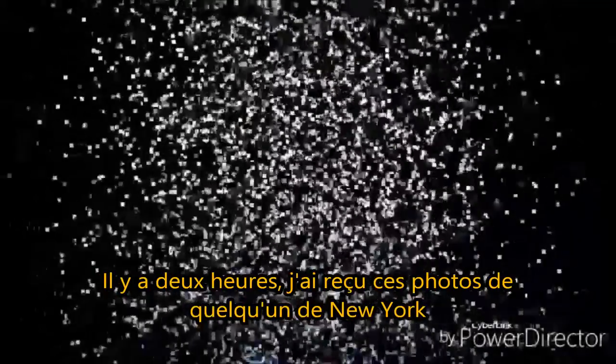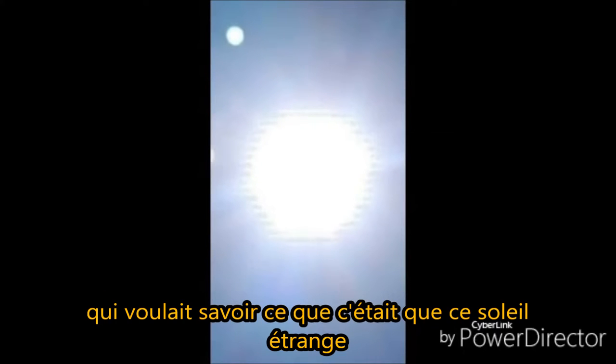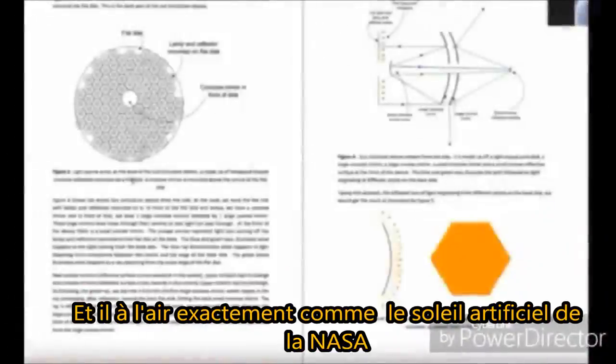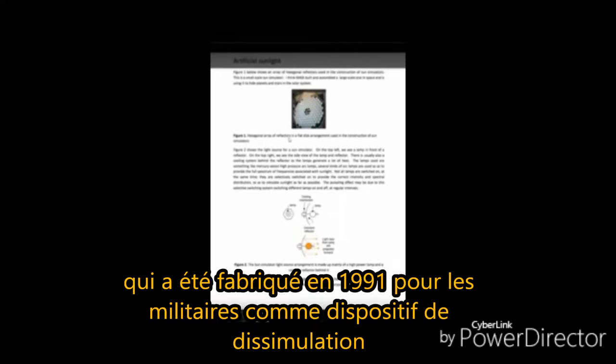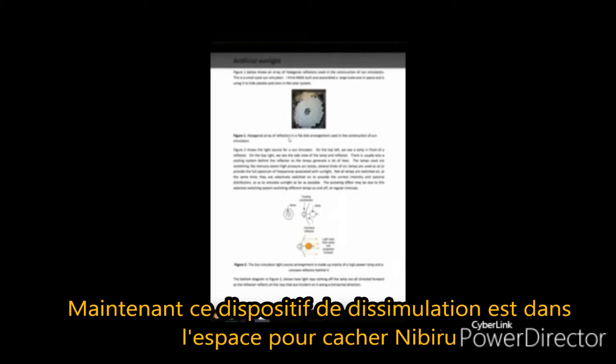About two hours ago I received some photographs from a gentleman in New York City wanting to know what this crazy-looking Sun was all about. As I analyzed the photographs, the first thing that came to my mind was: wow, finally someone actually photographed this artificial Sun and caught it looking exactly how NASA and Bausch and Lomb started designing it in 1991 — as a cloaking device for the military.